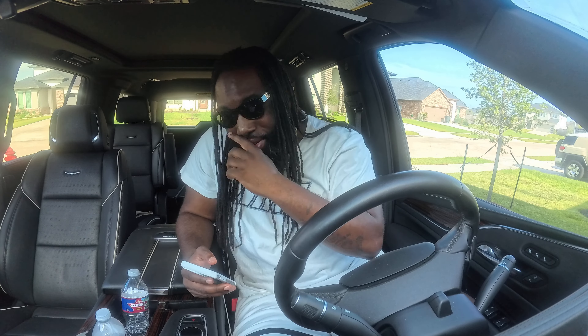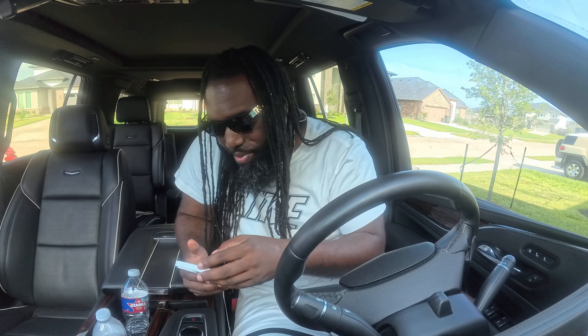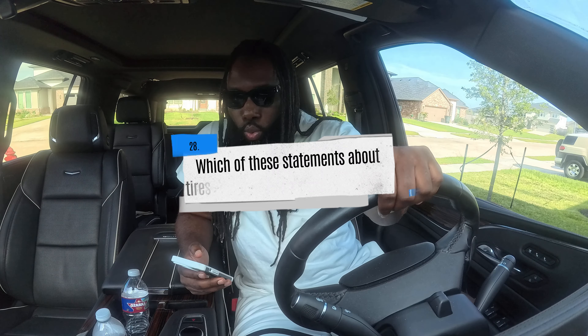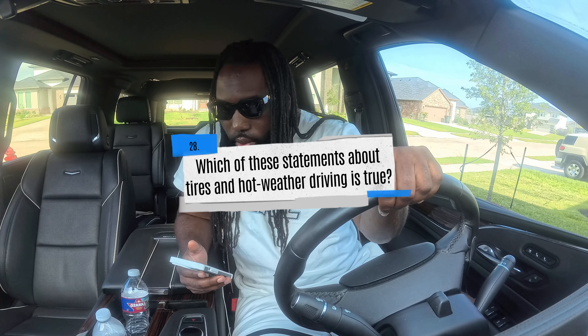Some of these questions are self-explanatory — you've got to read carefully and think about it. Would you really open up the back of your truck if you know it's on fire back there? Come on now. Which of these statements about tires and hot weather driving is true? A) Inspect your tires every two hours or every 100 miles when driving in very hot weather.